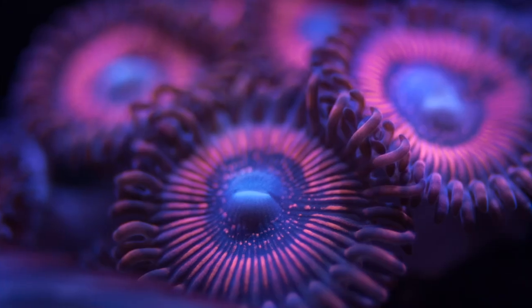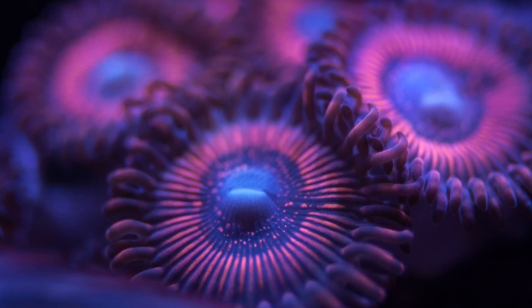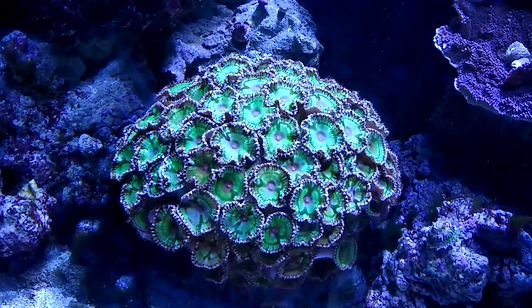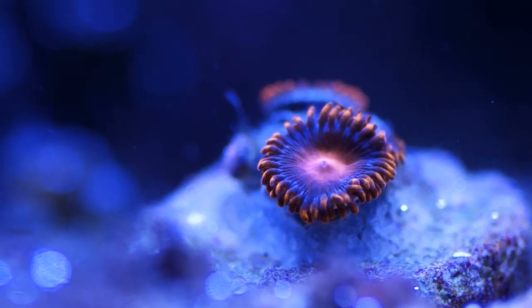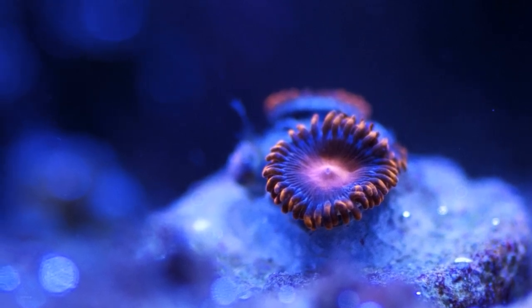The individual polyps are typically connected to their neighbors by common tissues containing channels that link their digestive cavities. Aside from a few exceptions, they do not secrete a hard skeleton. Each polyp is typically around a half inch to one and a half inches across, with two rows of tentacles.